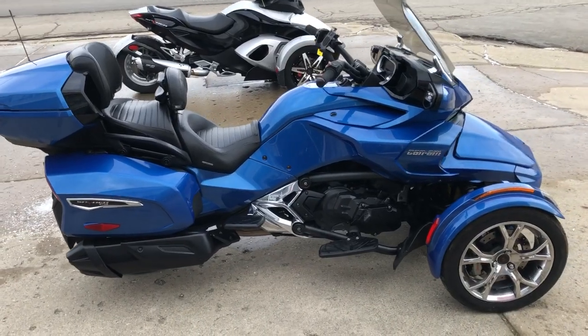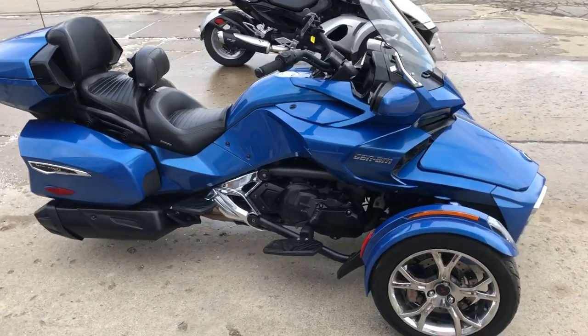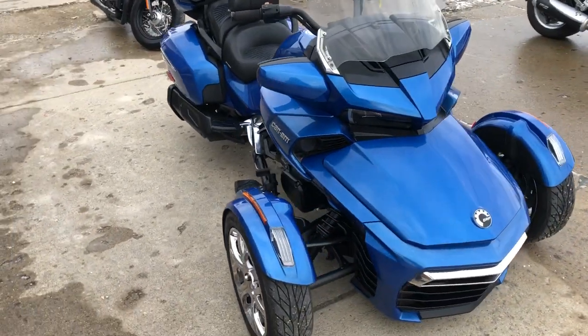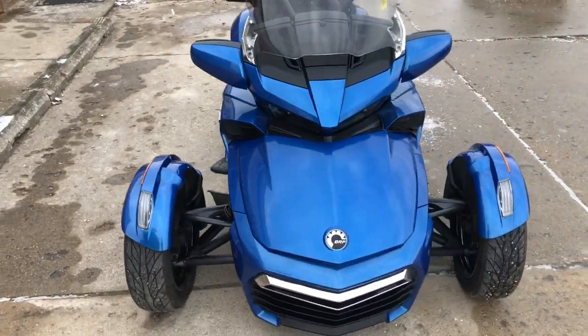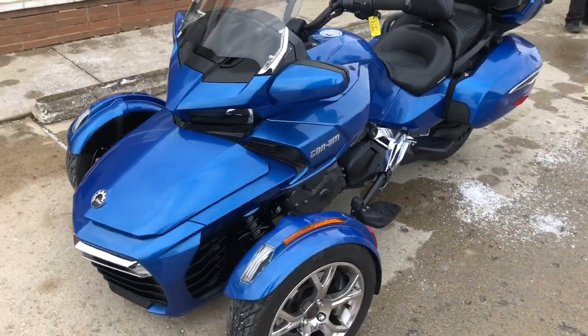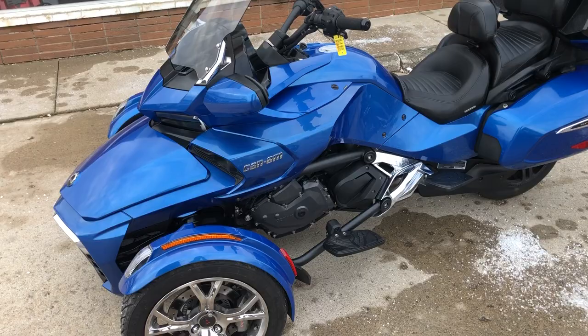Hey guys, ApprovalPowerSports.com here doing some videos on some stuff that just rolled into the showroom. Got a 2019 Can-Am Spider F3 Limited for sale. Electric shift, no clutch, super clean, electric blue paint, chrome wheels — one sharp spider, guys.